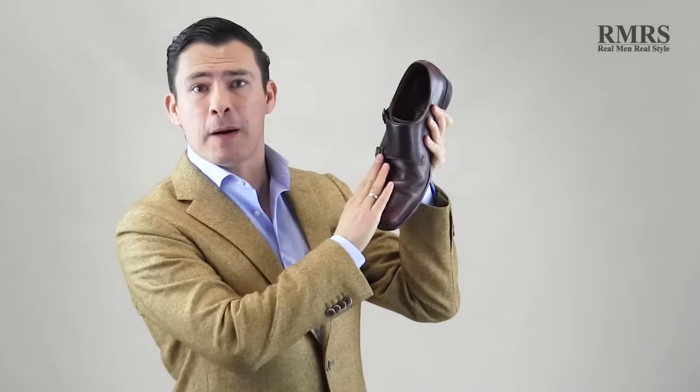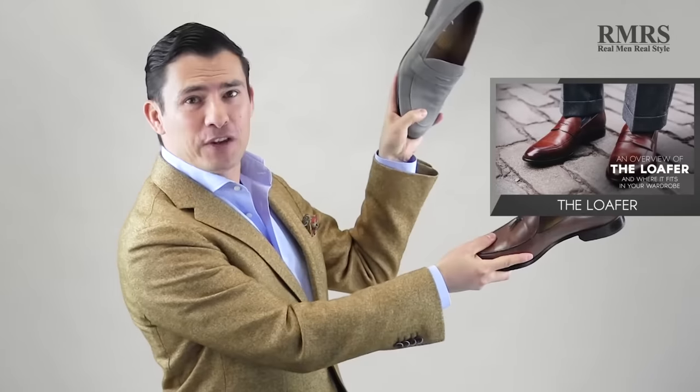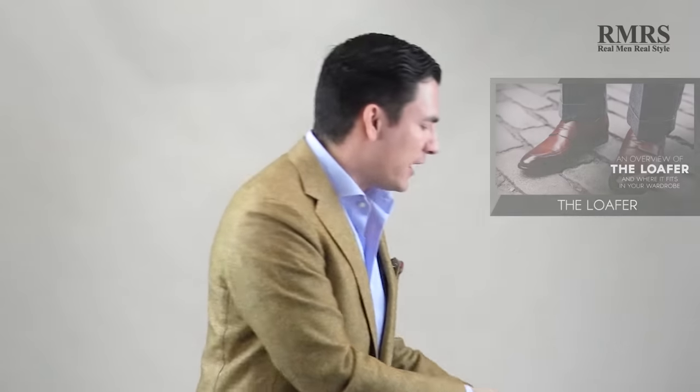The monk strap — you guys know about my love affair with the monk strap. Further down, we have loafers also in suede — I've created a whole other video on that, go check it out. And then we've got the driving shoe, moccasins, and very casual. I've talked about all those, but we're going to go back to the brogue — it's where I'm focused on.